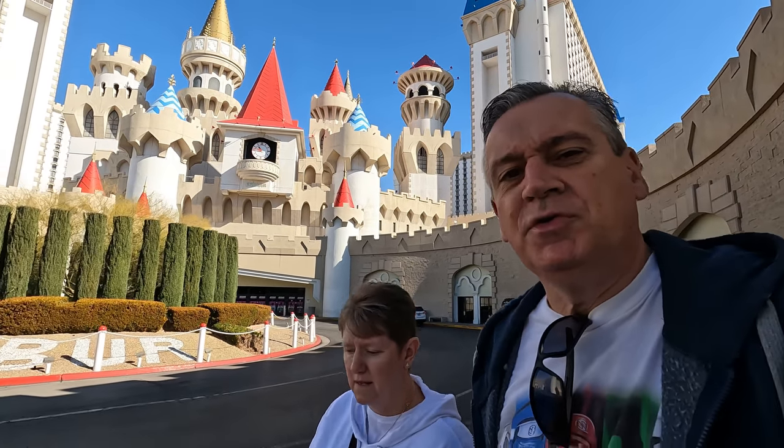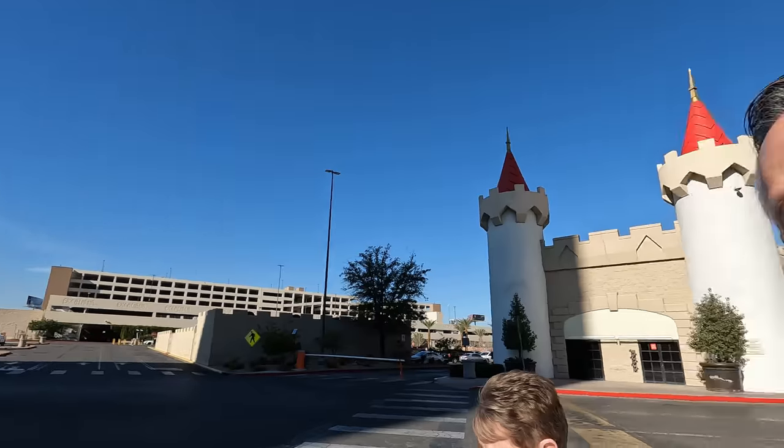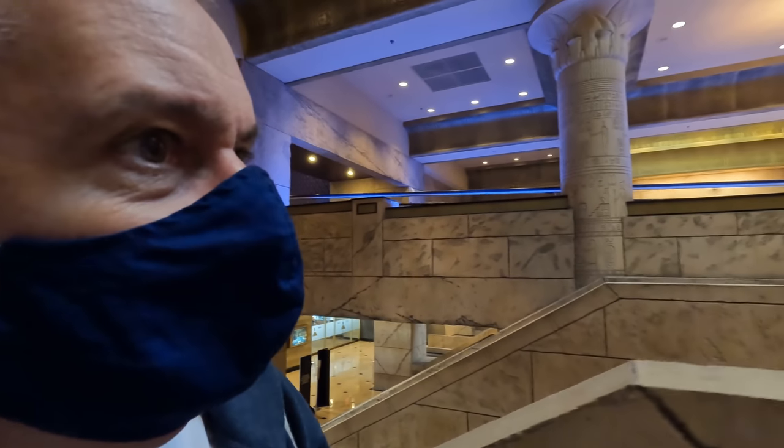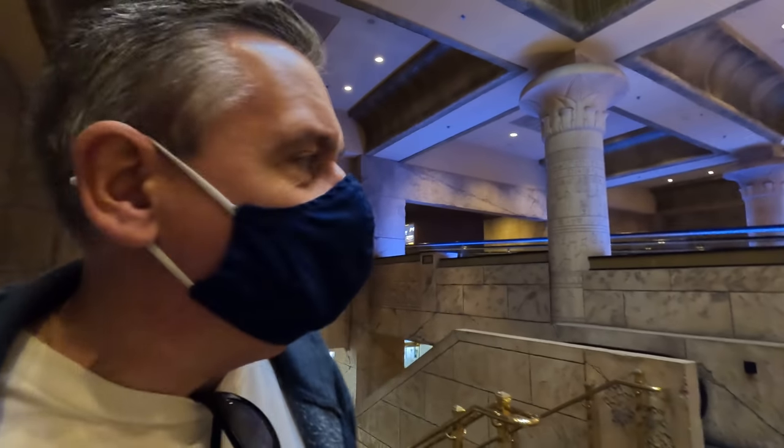We tried to cut through the Excalibur but the bottom floor was all closed off - that's the one you normally go through. Casinos are very confusing because they don't give you direct directions. Best tip: find an exit and get outside. We walked outside and our hotel was right across from us. Sometimes it pays to just get outside. There was a bridge to get across but there were no directions for it inside the hotel at all.